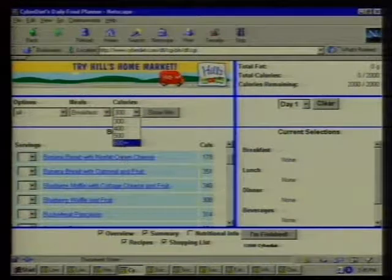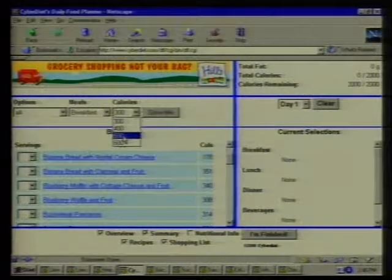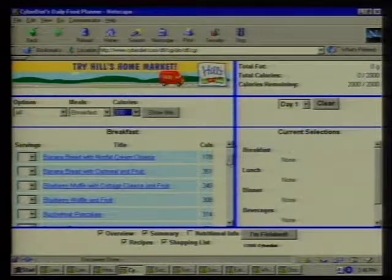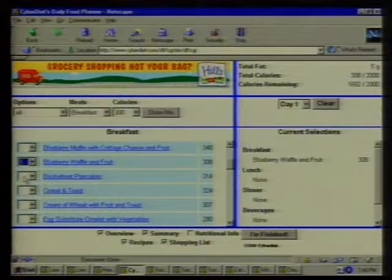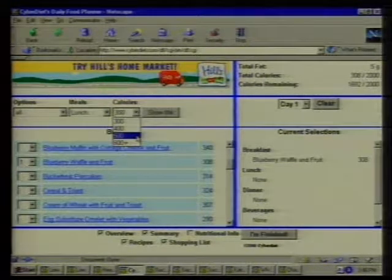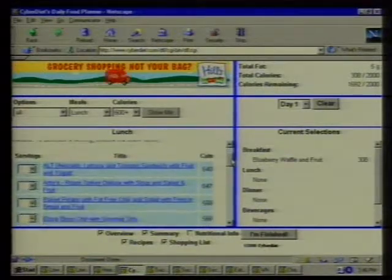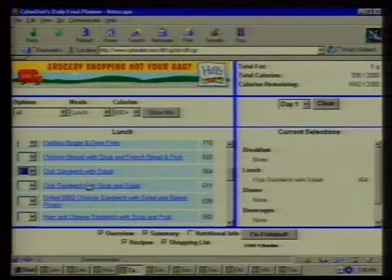It's mix and match — 300, 400, 500, 600 calories per meal. I'm going to plan breakfast and need to decide how many calories to spend. Let's say 300. You see the list of options — blueberry waffle, only 300 calories, that's a done deal. It subtracts, so I've spent those calories and have 1,692 left. Let's work on lunch — how about 500 or 600? You scroll down until you find something appealing. A club sandwich with a salad — that's only 564 calories. It's subtracted, so I still have 1,400 to spend for dinner.